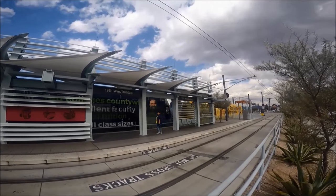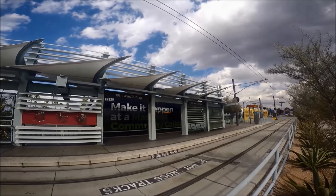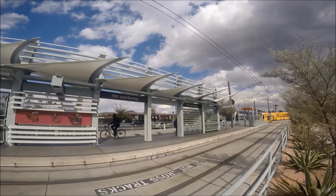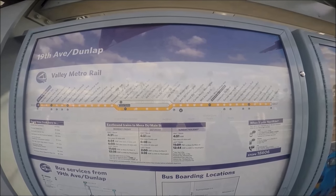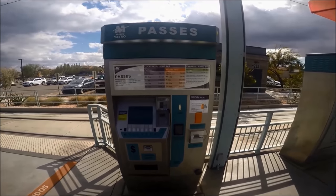Phoenix Valley Metro light rail, also called the Valley Metro Rail, is a 26-mile electric rail system which links the cities of Phoenix, Tempe, Mesa, and Phoenix Sky Harbor Airport. The light rail operates one line east and westbound, mostly in the center of major streets in Phoenix. There are 35 stations along the line.